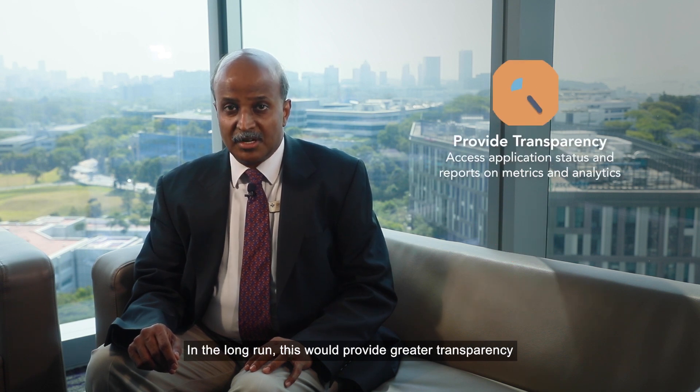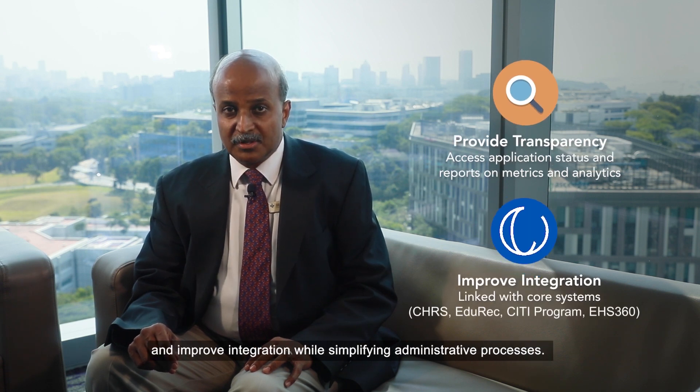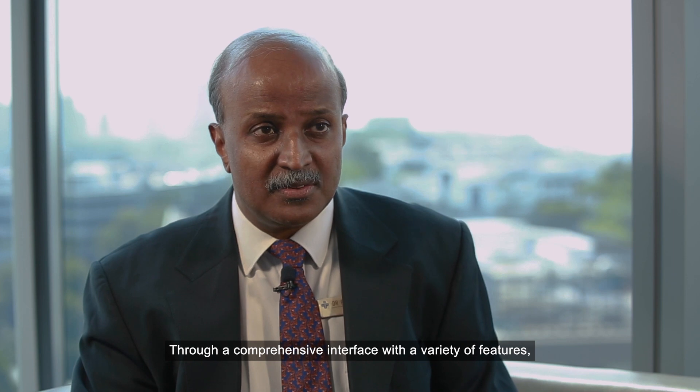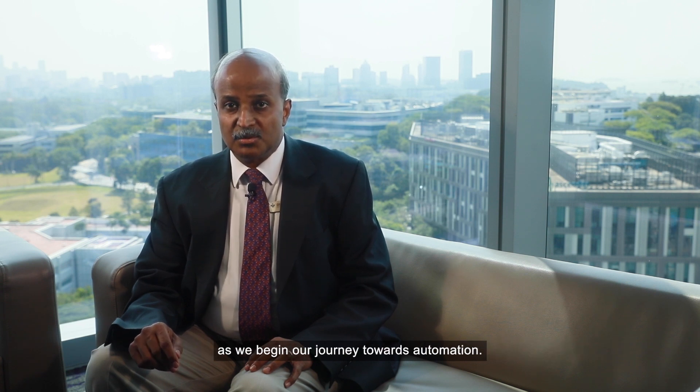In the long run, this will provide greater transparency and improve integration while simplifying administrative processes. Through a comprehensive interface with a variety of features, IREMS will hopefully improve the experiences of our researchers and administrators as we begin our journey towards automation.